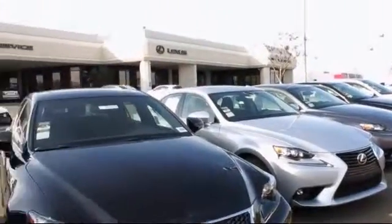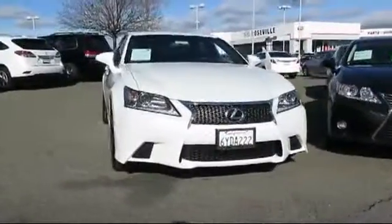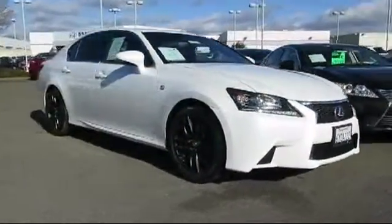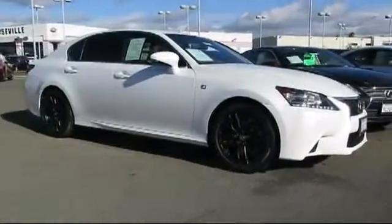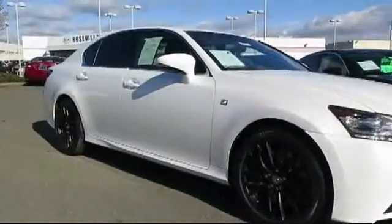Lexus of Roseville in the Roseville Auto Mall is proud to present another great vehicle from our selection of quality pre-owned cars, trucks, and SUVs. It comes equipped with keyless entry, heated front seats, steering wheel controls, and a moonroof.